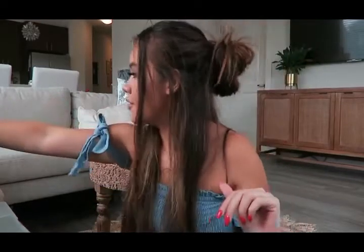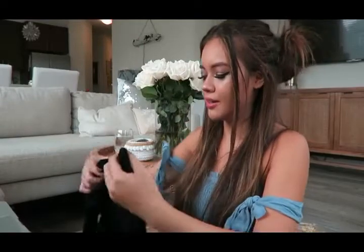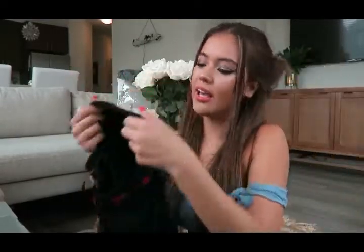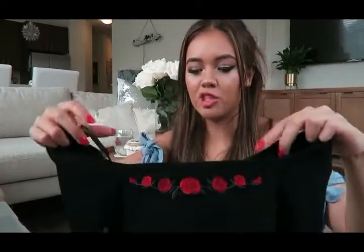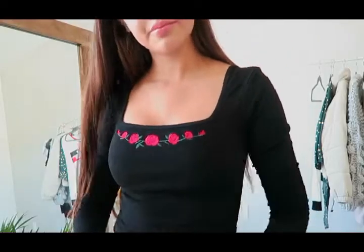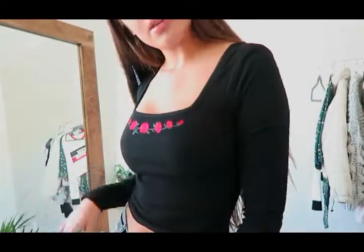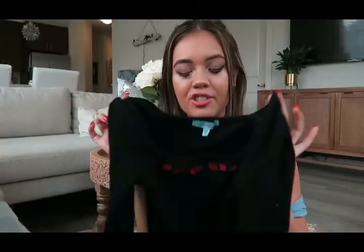So the first thing is this long sleeve top right here, and it's so so cute. It has a ribbed material, it's black, and it has a little rose embellishment. It also comes in white — I couldn't decide, but I ended up getting the black because they had it in my size. Both are super super cute. It is slightly cropped but I really like the neckline — it's pretty unique, kind of a square neckline. I can just imagine this with a denim skirt or some jeans.